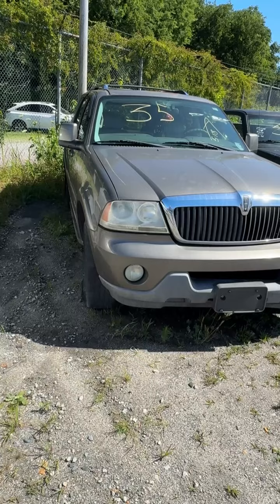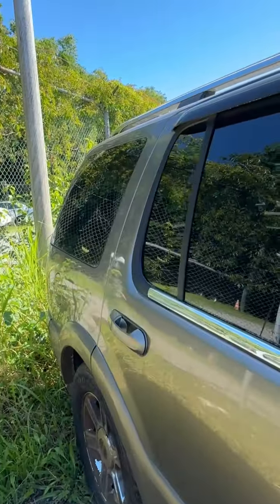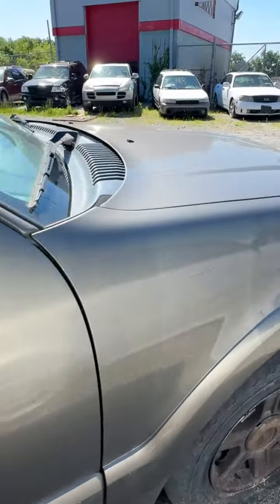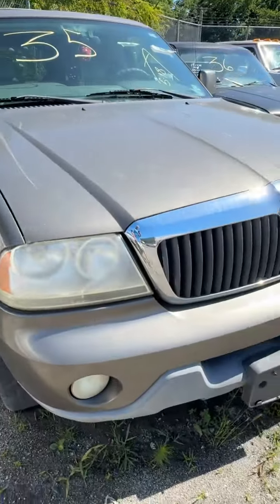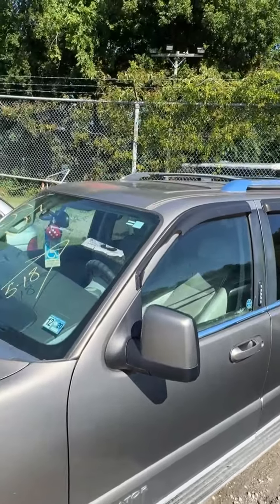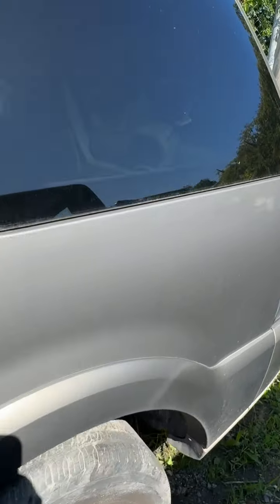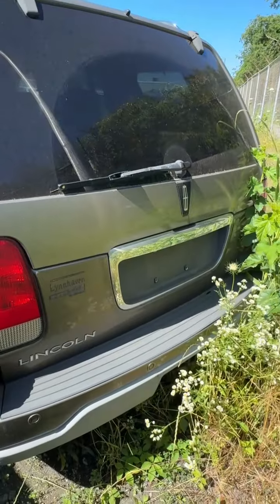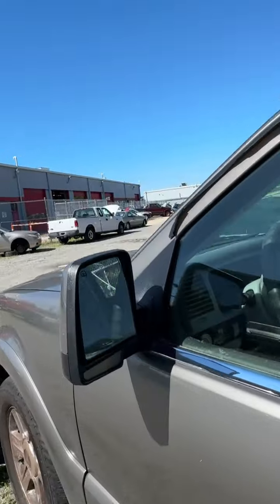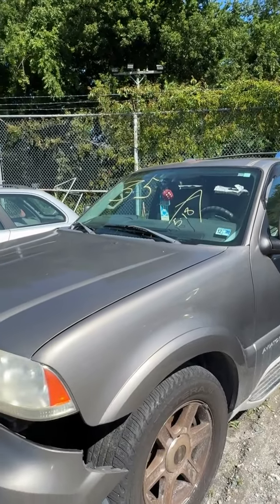Lot number thirty-five is a 2004 Lincoln Aviator — I said Navigator earlier, it's the Aviator. No key. A couple little dings on the side. Flat tire on the front passenger side. Bumper trim is hanging down. Driver's side has some peeling paint on top. Rain guard shield over the door is cracked. Back end — don't see anything really jumping out. That's lot number thirty-five, your 2004 Lincoln Aviator.